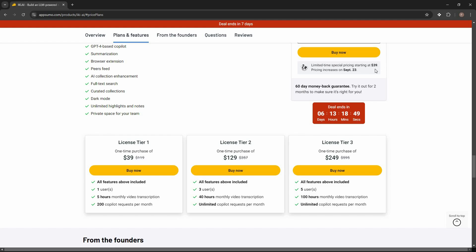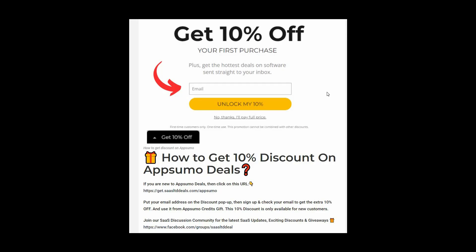Keep in mind the price is going to increase after six days, so if you want to buy at $39 make sure you hurry. If you are new to AppSumo you can get 10% off your first purchase — go to the link in the description, enter your email in the pop-up, click 'Unlock my 10%,' and you'll receive a link in your email.